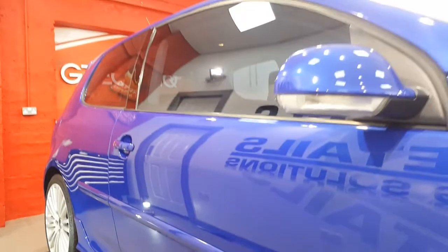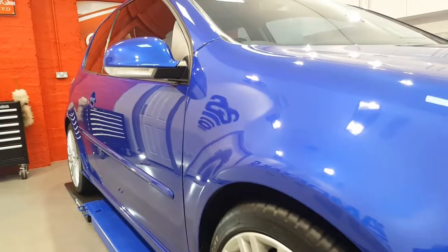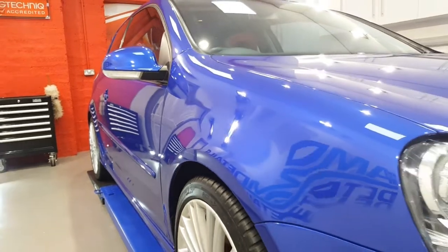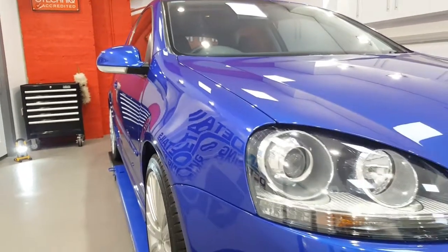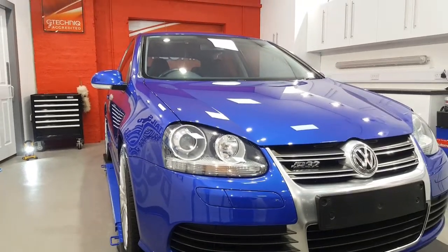The paintwork, as you can see, has been given a two-stage polish — the AM Details enhancement. This was then coated with G-Technic Crystal Serum, which gives the seven-year guarantee.